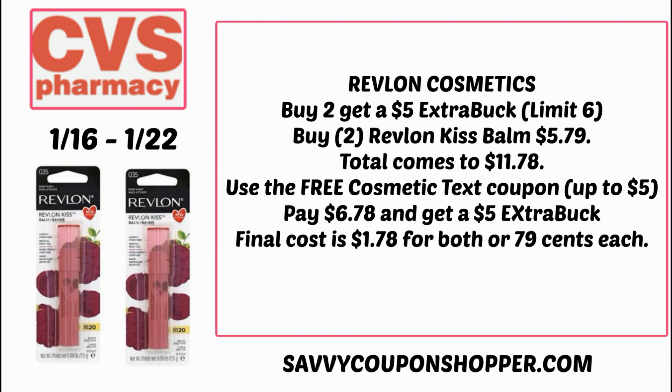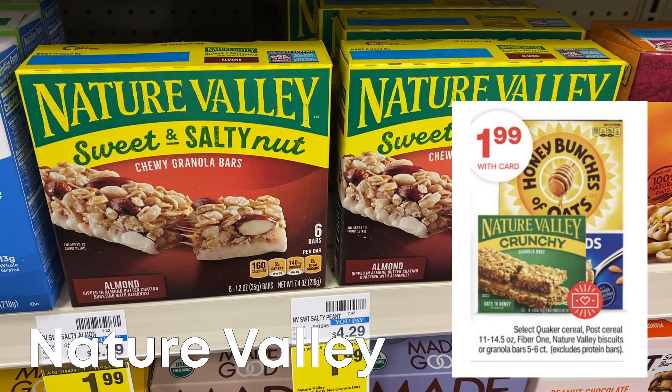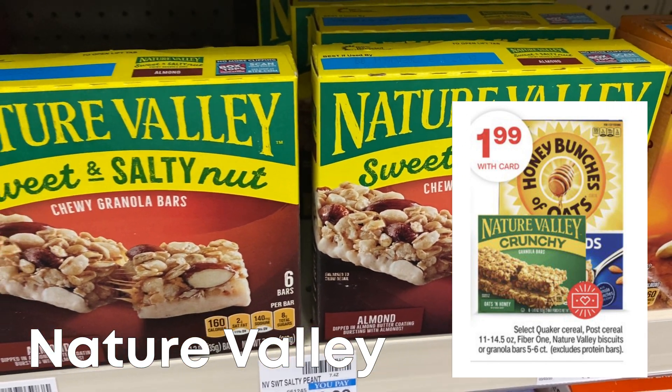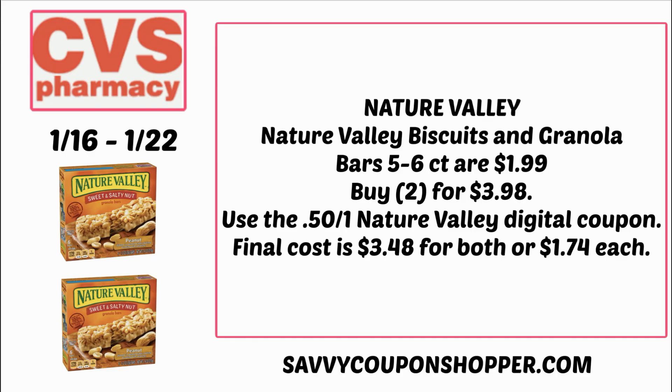Nature Valley is included in the spend $30, get a $10 Extra Buck deal. If you want to stack up on pantry items, Nature Valley bars are $1.99. Grab two for $3.98 and use the 50 cents off two digital Nature Valley coupon, paying $3.48 for both or $1.74 each. I did check Ibotta — there are currently rebates but they're expiring within the next 24 hours, so always check just in case they pop back.